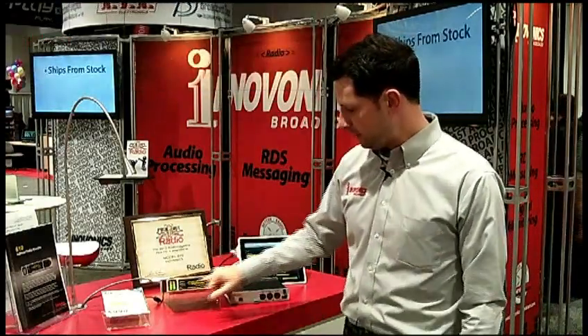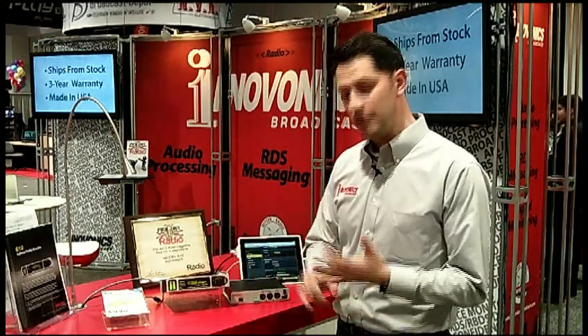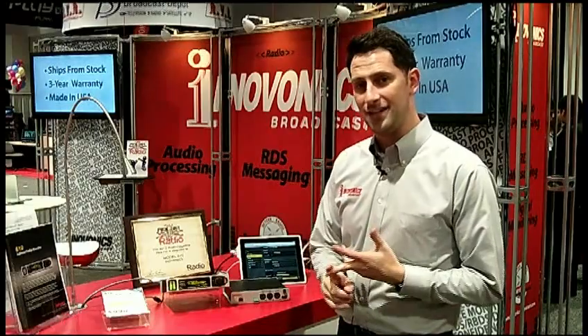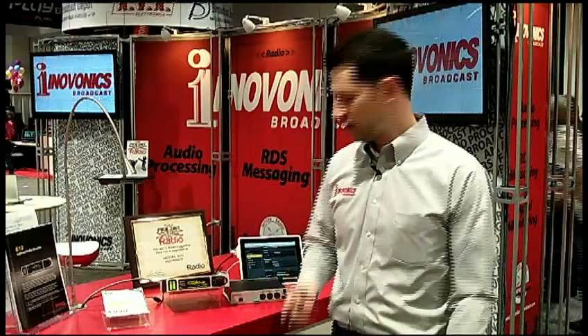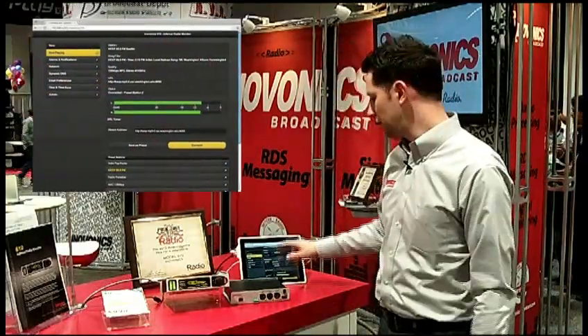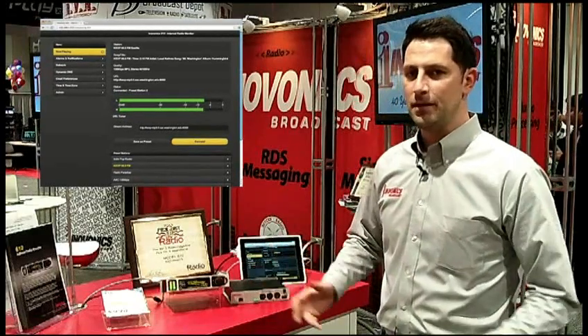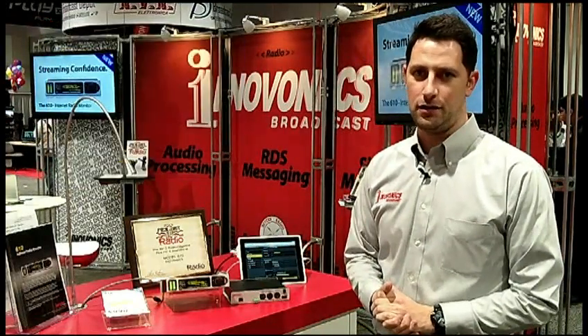It'll display your now-playing information: song title, quality — so MP3, Ogg Vorbis, and AAC — and it'll send you text messages and emails to let you know if any of the alarms occur. It's also got a web interface you can access on your iPhone or through any PC. Basically, it's an essential tool for anybody that's doing streaming audio over the internet.